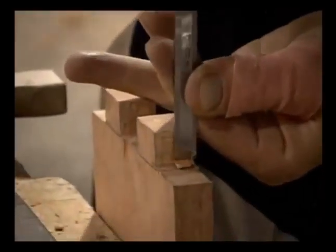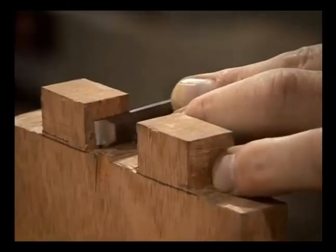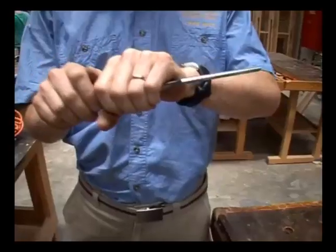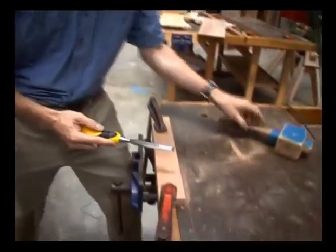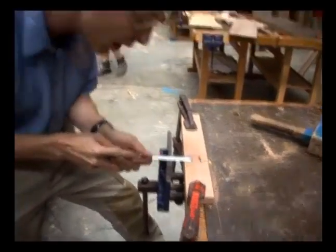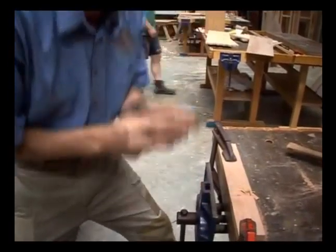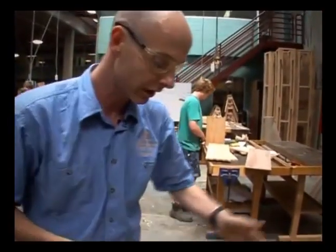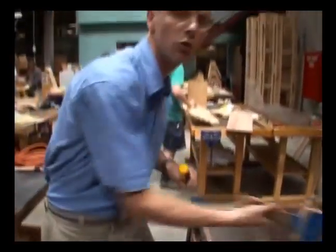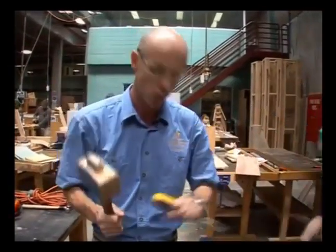Next, we have a bevel chisel, which is used to pare away unwanted material from pieces of timber. Once again, the tip needs to be razor sharp for an accurate cut. The golden rule is to have two hands on the chisel, using a paring action — putting all your body weight behind it so you're in full control. The last scenario you want is putting your hands in the way of the cut. If you've got one hand on the mallet and one hand on the chisel, then you're pretty safe to go.